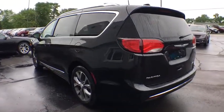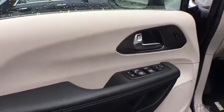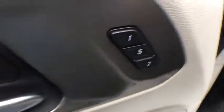Here are some of this vehicle's great options: traction control, power liftgate, remote engine start, keyless entry, steering wheel audio controls, anti-lock braking system, navigation system, power passenger seat, backup camera.